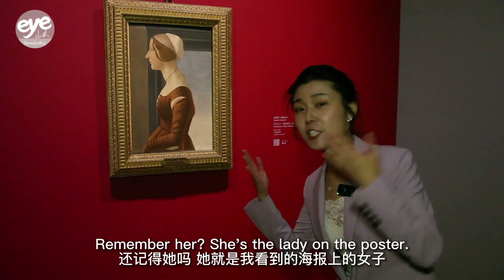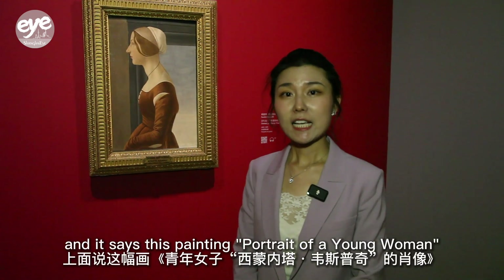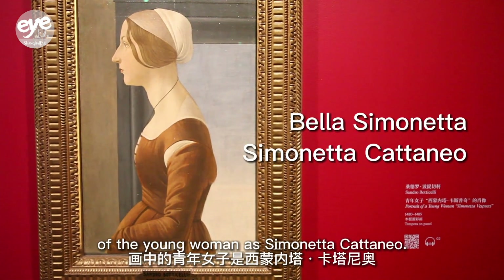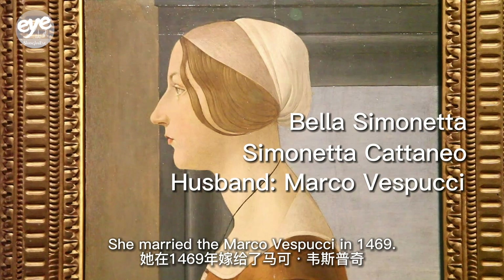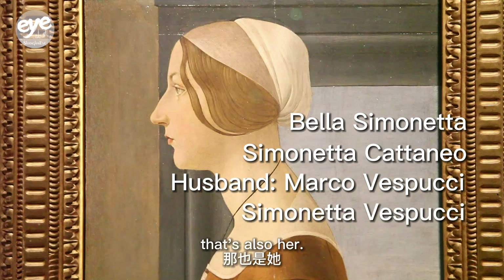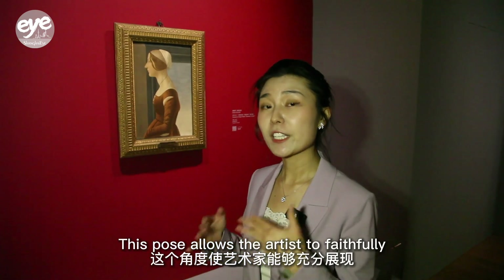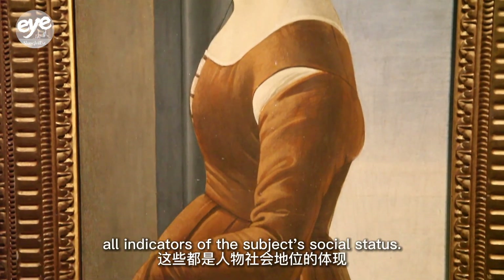Remember her? She's the lady on the poster. I checked the Uffizi Gallery's official website, and it says this painting, Portrait of a Young Woman, is also known as Bella Simonetta, based on an early identification of the young woman as Simonetta Cattaneo. She married Marco Vespucci in 1469, so if you search for Simonetta Vespucci, that's also her. In the tradition of Italian portrait paintings in the early Renaissance, this lady is depicted in profile. This pose allows the artist to faithfully represent facial features, hairstyles and clothing — all indicators of the subject's social status.